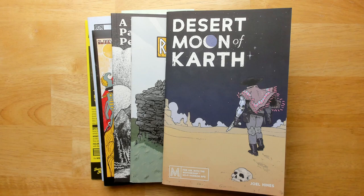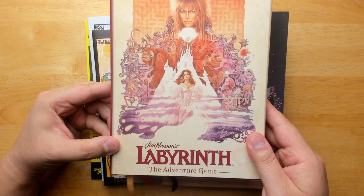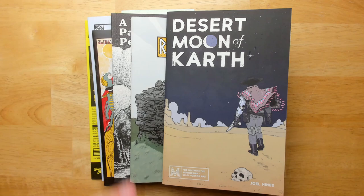Before we start, this video is brought to you by the Labyrinth Adventure Game. This is a game that I helped write — I wrote the adventure in this book, which is most of the book. It won Ennie awards last year for best family game and best cartography. If you want to explore the world of Labyrinth, head down to the description below.